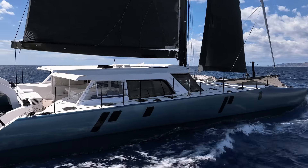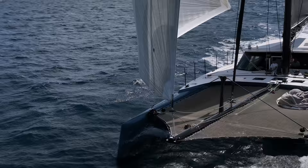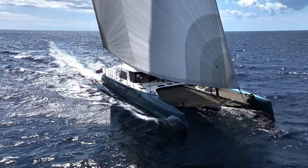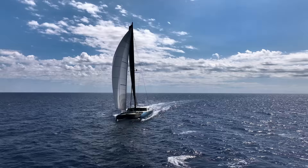Gunboat yachts are well known as being high performance cruising catamarans, but I didn't realise just how high performance they are or what levels of cruising comfort they offer until this cat came onto the market — a 78-foot Gunboat that really exemplifies what this builder can do. There is nobody better to explain about Gunboat yachts than Sean McCarthy, himself an experienced sailor with racing heritage.